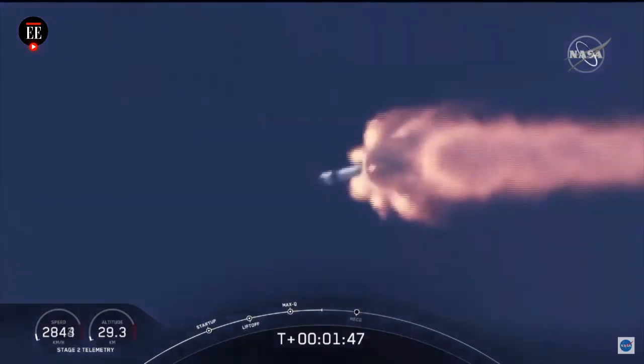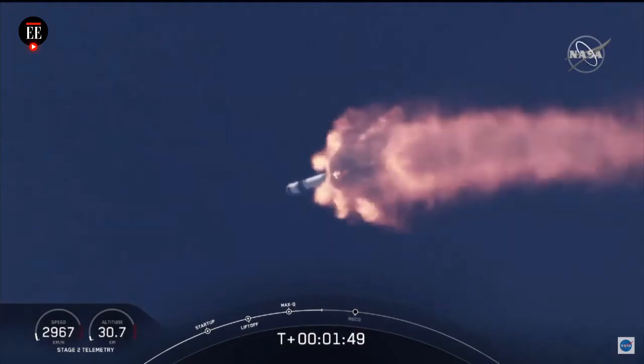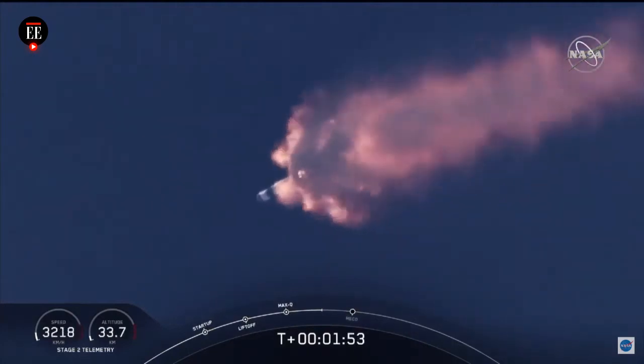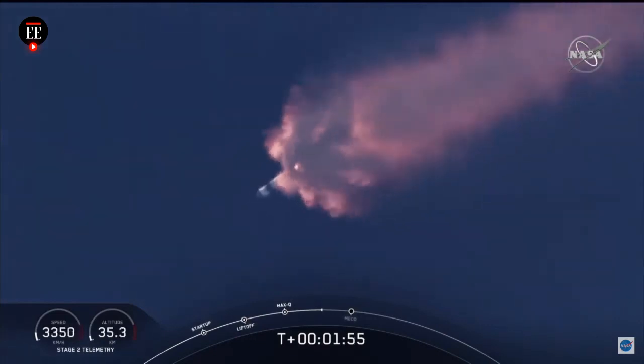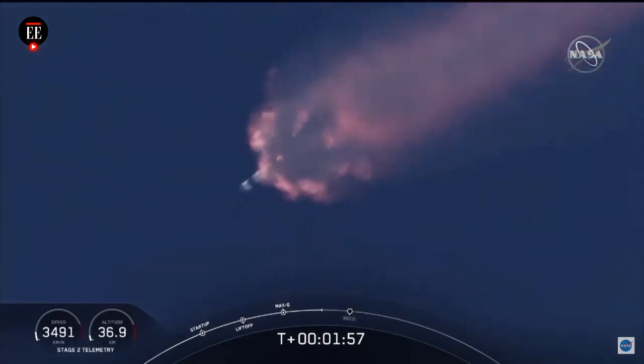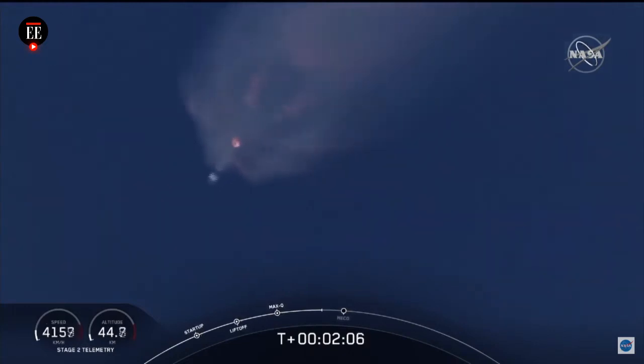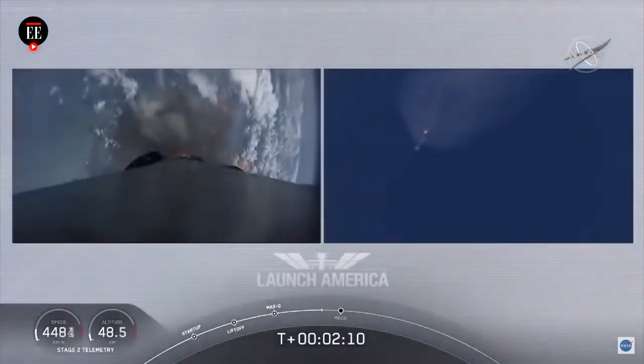We've heard the call out for MVAC engine chill — that's getting the MVAC engine ready to light. That'll come at about 2 minutes 44 seconds into flight. Right now everything continuing to look good. Next major event coming up is going to be the triple: main engine cutoff of the nine first stage engines, stage separation, and then ignition of the second stage engine to continue to carry astronauts into orbit.